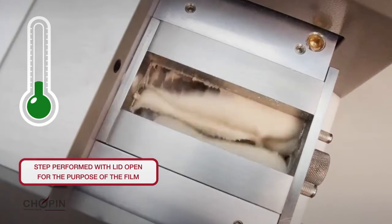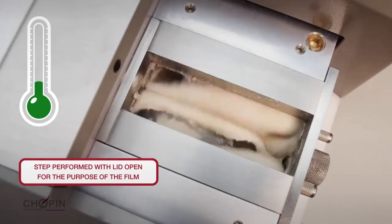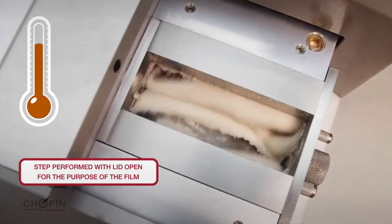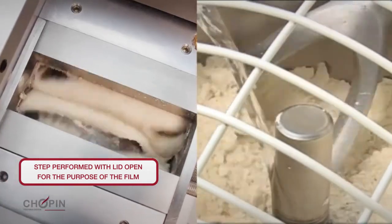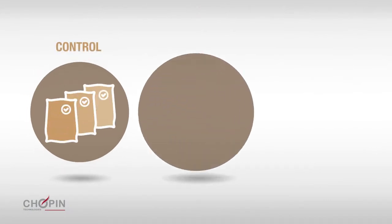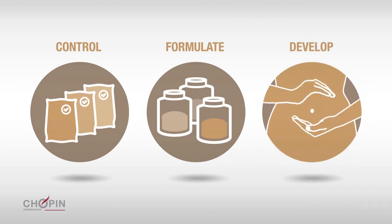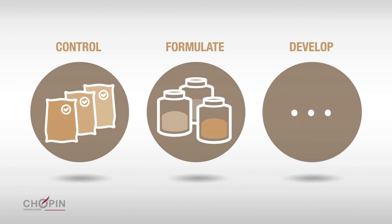The MixoLab 2 has the unique capacity to assess the combined effects of these components by measuring the behavior during kneading of dough that is subjected to a cycle of heating and then cooling. By simulating the constraints the dough undergoes during the production process, the MixoLab allows users to check the quality and regularity of the flours, to assess the impact of enzymes, and to develop new formulations such as those rich in fiber or gluten-free.